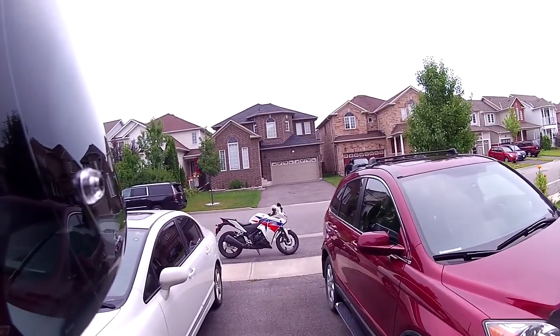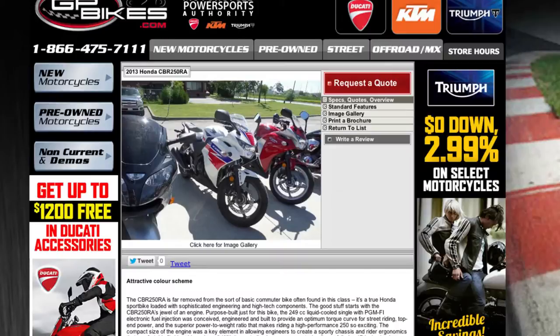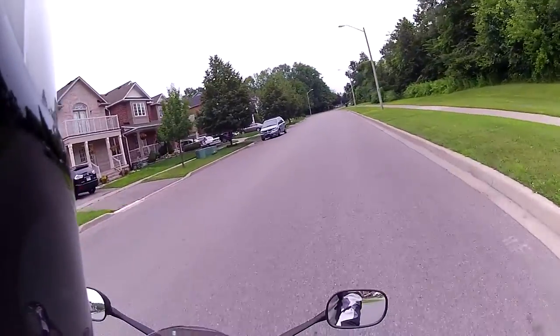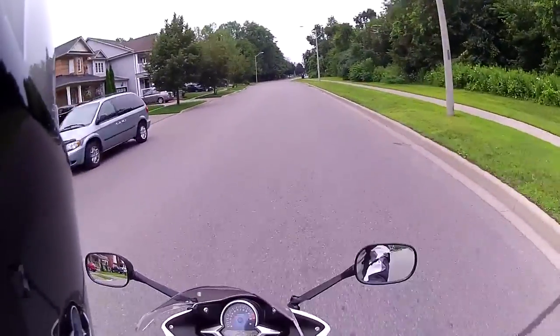I found this bike on GP Bikes listed for much lower than other private listings on Kijiji. It was also my favorite color out of the other possible color combinations.